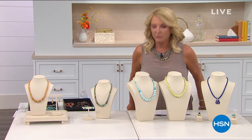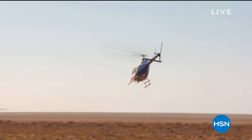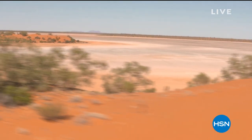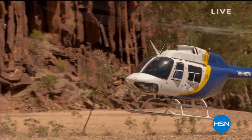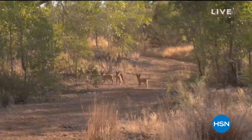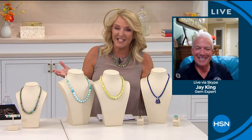So you ready? We're going to do five. Do you want to talk about Jay? Let me tell you a little bit about Jay. He's one of my favorite characters in the whole wide world, and he truly is a character. He has been in the gemstone and jewelry business for a very, very long time, and what I love is he has this wanderlust. He will go anywhere it takes to bring us these really great gemstones, and literally he's a pilot.